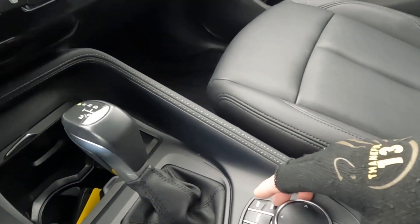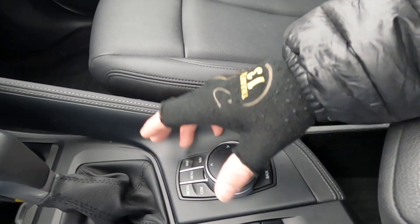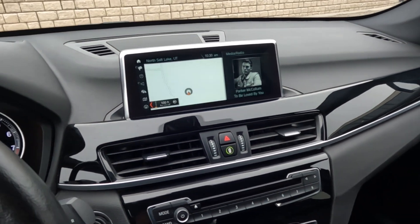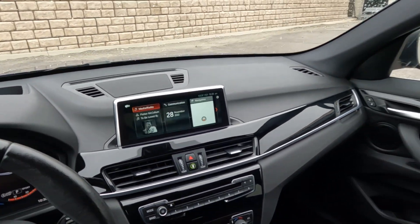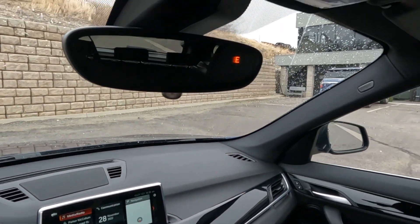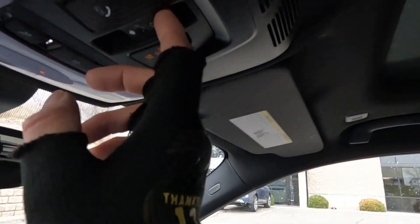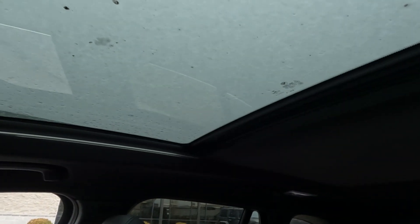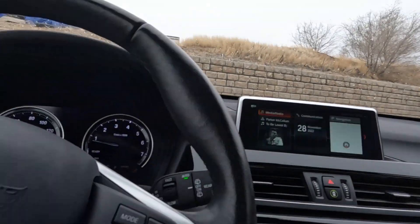Coming down here, you can jump directly to your map navigation and control your infotainment with this, and that is super handy. Navigation is not active. As we come up, you have a compass in your mirror. You also have your map reading lights and your controls for your sunroof. That about wraps it up for this BMW on the interior.